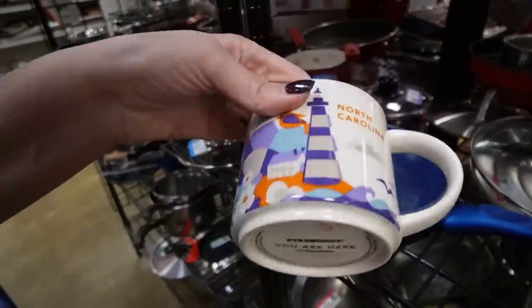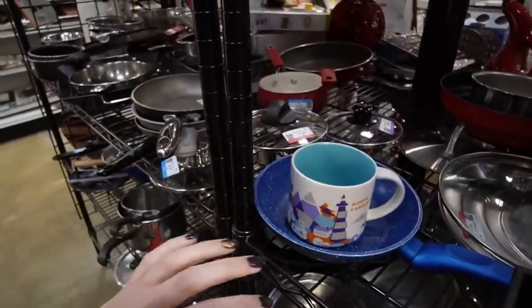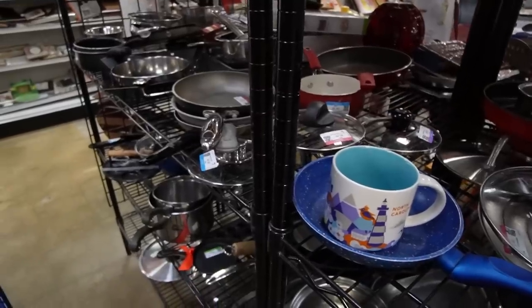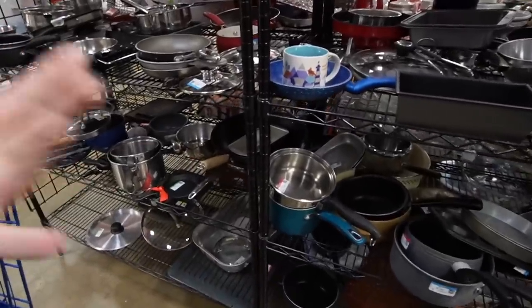There is a Starbucks You Are Here mug. Now it's hanging out over here. What is that alarm? Is that a fire alarm? Is that a forklift? I don't know what's happening right now. It's stopped though — I think we're safe.